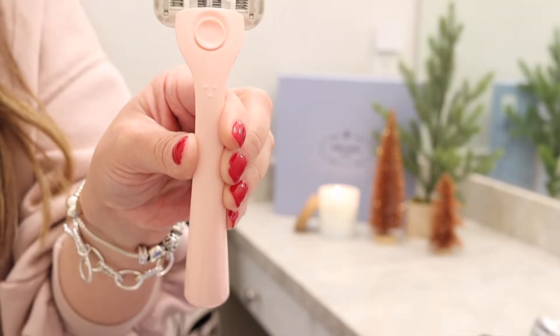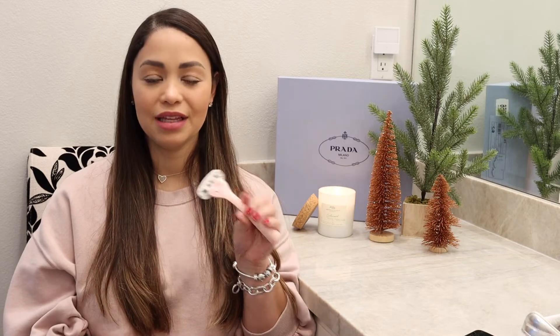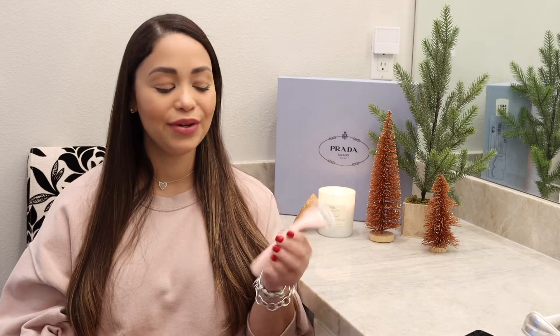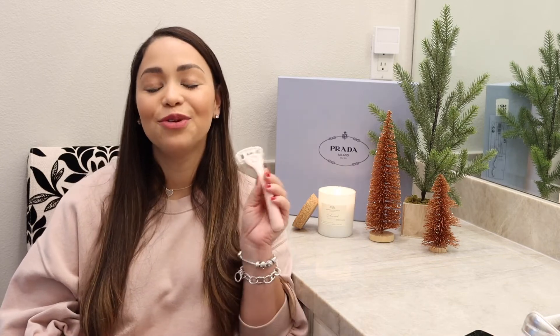I recently gave in to the hype and tried the Billie razor, and I have to say I've never had softer legs in my life. I don't know what it is, but it leaves my skin feeling like butter and I will never go back to anything else. You can sign up and buy it online — it would be a great stocking stuffer.